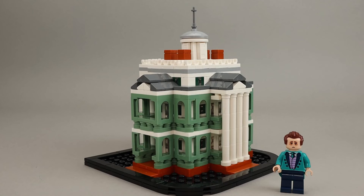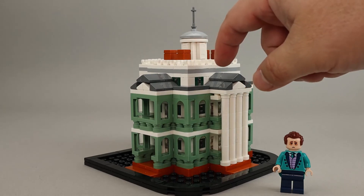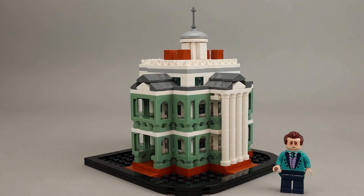As far as value goes, purely on price per piece, the price per piece is getting close to five cents per piece because it's 680 pieces for $35, which is a great value. Keep in mind a lot of them are very small pieces — clip pieces, cheese wedges — lots of small pieces since it is a micro-scale build, but still a very good value. And the butler that comes with it is a very nice minifigure as well.